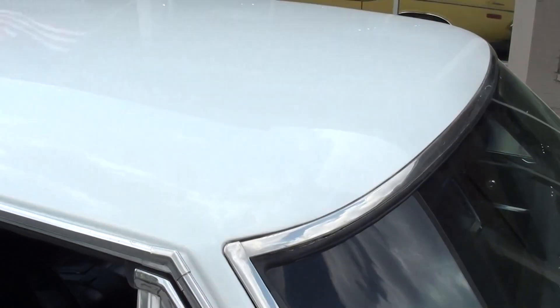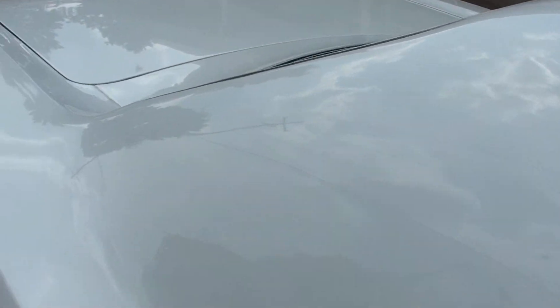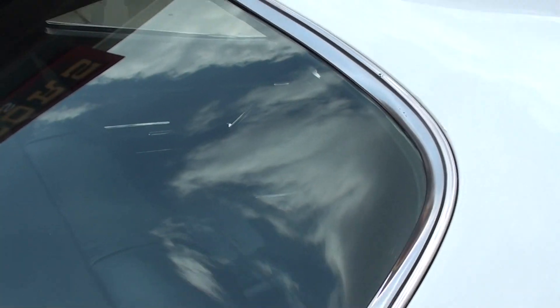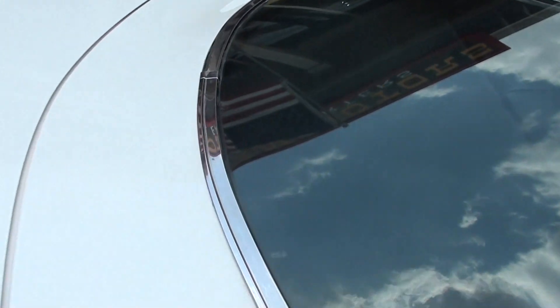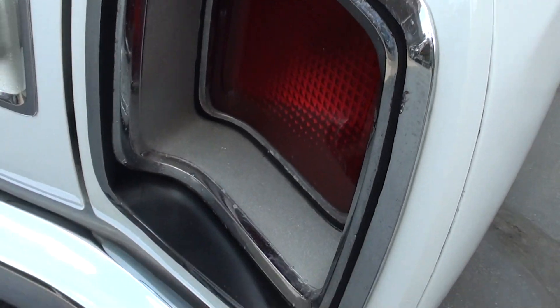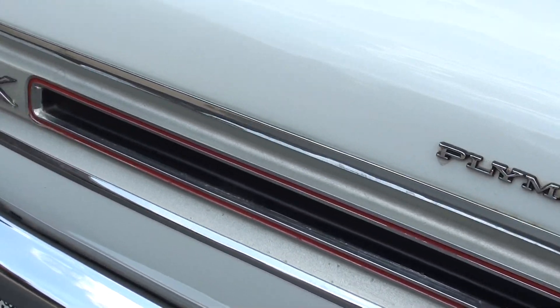Fender mount turn signals work. Good, solid, straight car. There's some stuff you can nitpick on it, but it's just a good quality Mopar. You can see it's got the original taillight bezels — you can pick at those a little bit. That tail panel is really nice.